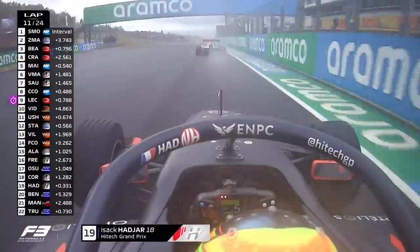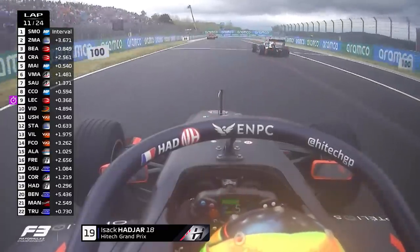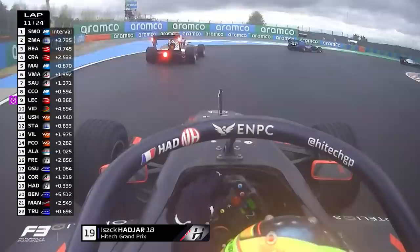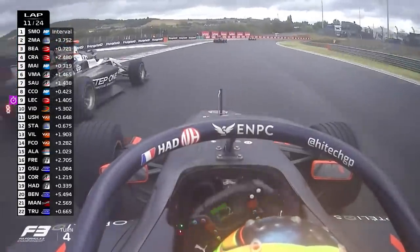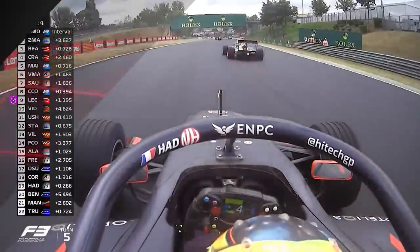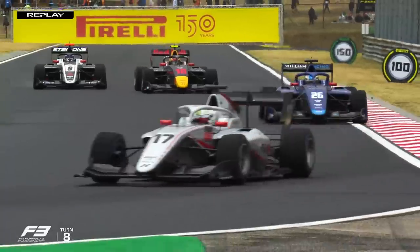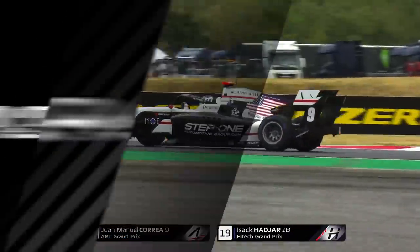Here's Isaac Hajar — we are on board with him now. He's been overtaken by Juan-Manuel Correa and has dropped to 19th place. Correa invites him back through, but there's almost a little bit of contact between the pair. Isaac Hajar had to get out of that one. Then Correa makes the move down the inside — quite easy stuff, really.